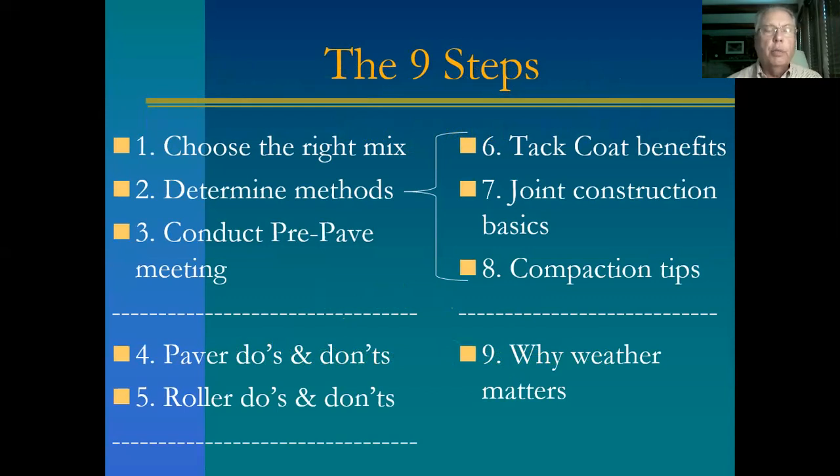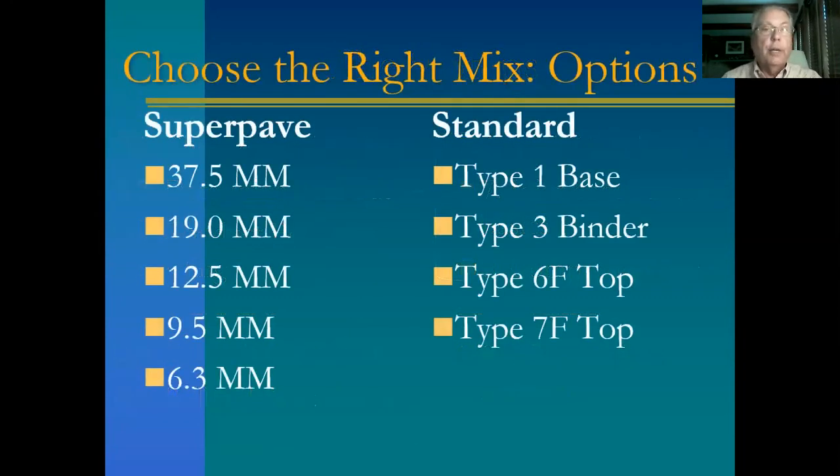Here are the nine steps we're going to talk about. The first three are going to be done before the paver is even started or even before it hits the job: choose the right mix, determine the methods, conduct a pre-pave meeting. Then we're going to look at a few paver do's and don'ts, a few roller do's and don'ts. Some of the methods we're going to talk about are tack coat, joint construction, and compaction. Then we'll talk about why weather matters.